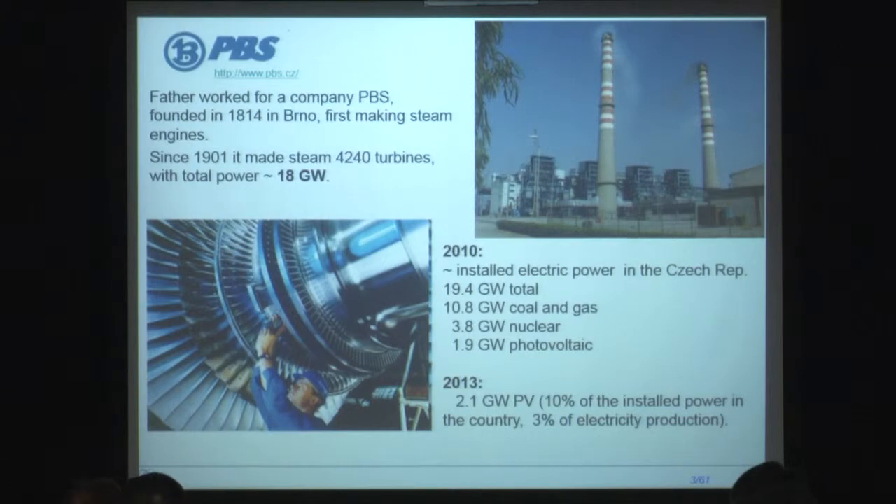18 gigawatts is actually nearly the same as the installed electrical capacity of the Czech Republic. So when we discussed with my father, he was always telling me: photovoltaics — when you show me the first megawatts, I will start to take that seriously.